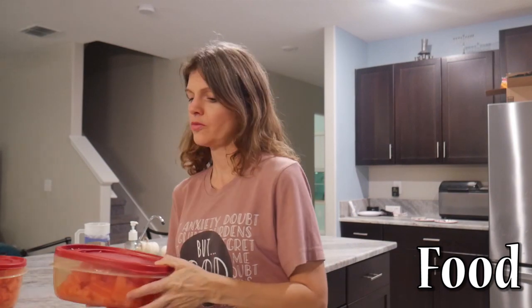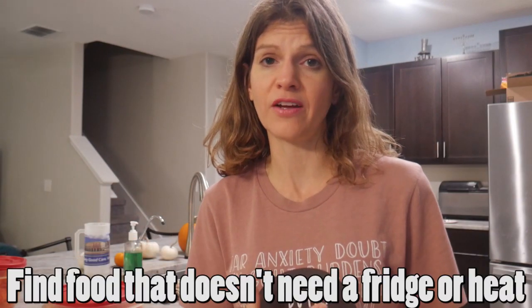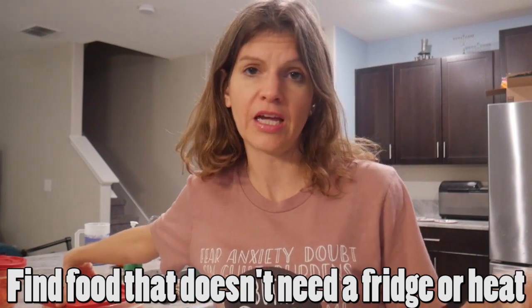I've already started cutting watermelon. I highly suggest finding food that you don't have to cook and don't have to worry about keeping cold. Fruit is awesome — I think of the day as just a day of snacking on good healthy things, with no sit-down meal.